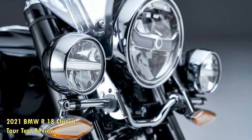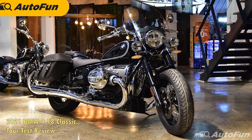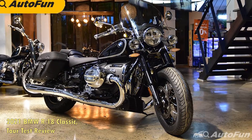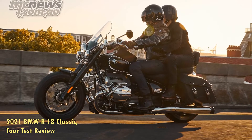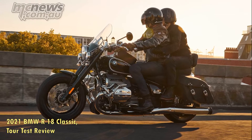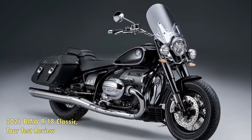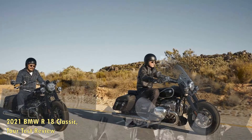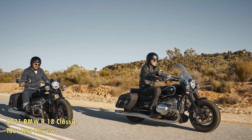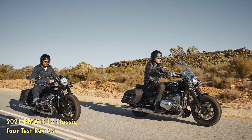The R18 Classic is a long machine, stretching 68 inches between the axles. Add in lazy rake and long trail figures, and the result is a motorcycle that's happier on straight roads than tight curves. The wide pullback handlebar provides plenty of steering leverage, and the Classic is stable and obedient, but limited cornering clearance and a rear shock with only 3.5 inches of firmly damped travel necessitate a modest pace on back roads. Broken, patched, and potholed pavement can be jarring.